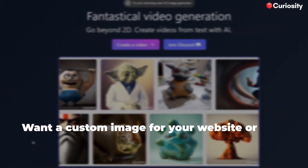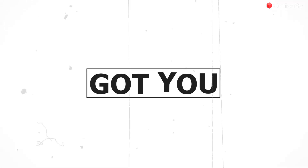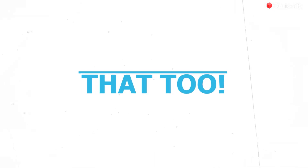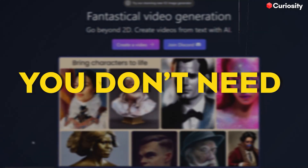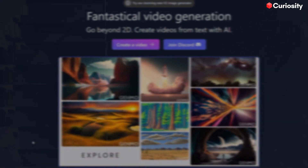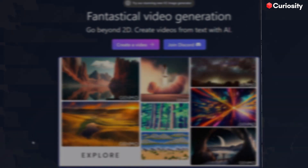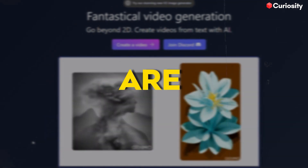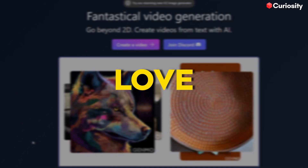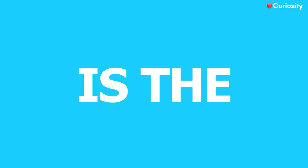Want a custom image for your website or social media posts? Genmo's got you covered. Need an eye-catching animation to grab attention? Genmo can do that too. And the best part? You don't need any special skills or technical knowledge to use Genmo. It's designed to be user-friendly and accessible to everyone. So, whether you are a business owner, a social media influencer, or just someone who loves creating visual content, Genmo is the perfect tool.